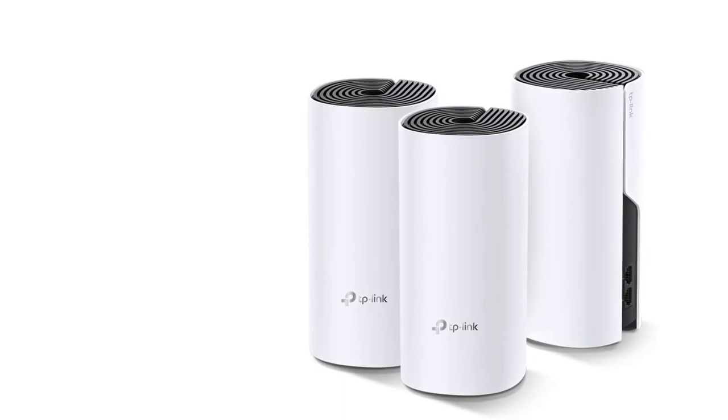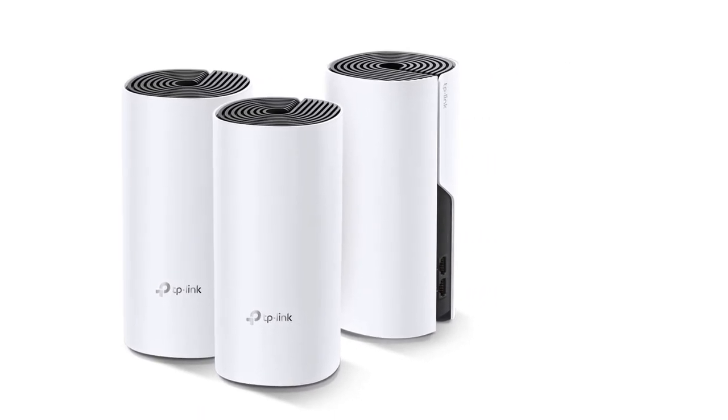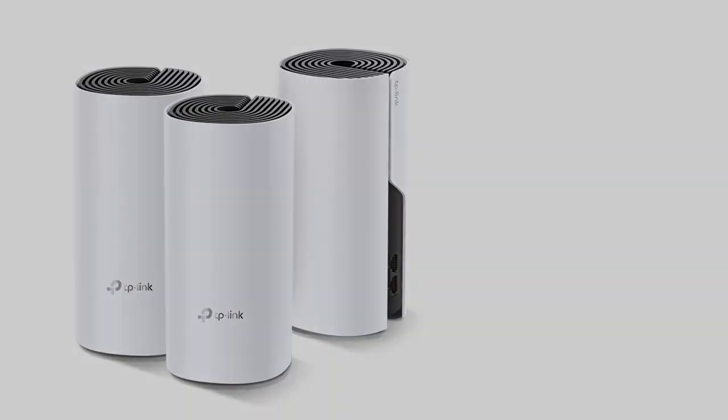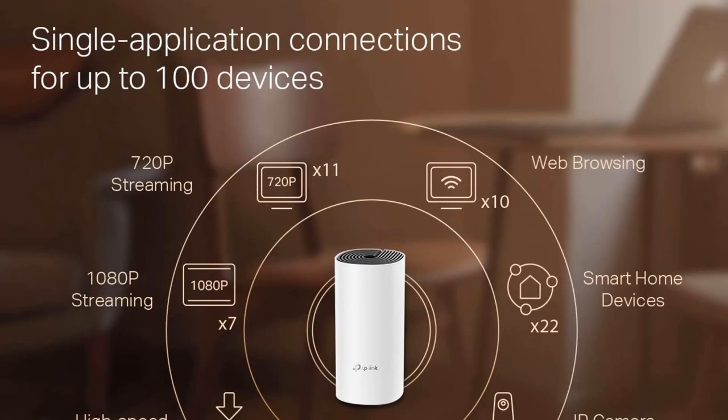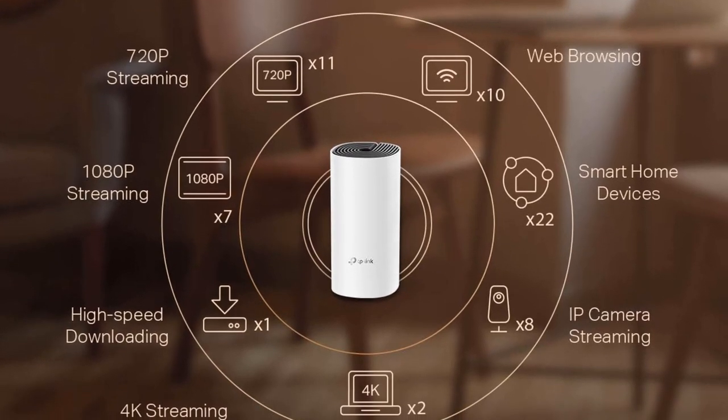The entire network can be managed from the Deco app. Not only that, homeowners can control it through Alexa voice controls, making it a perfect addition to smart homes. Unfortunately, it does not conform to Wi-Fi 6.